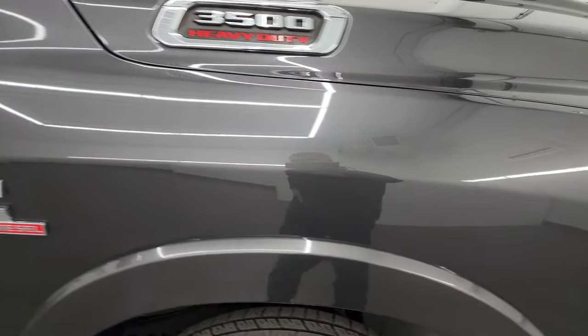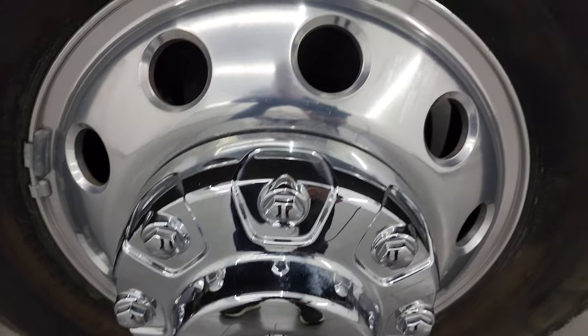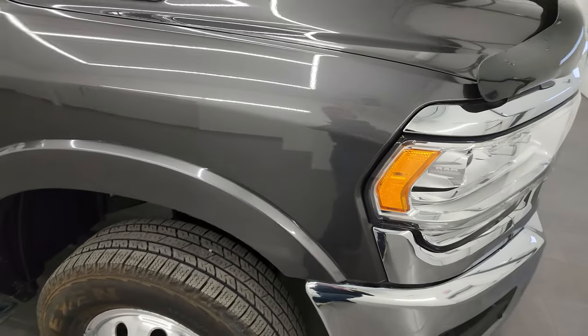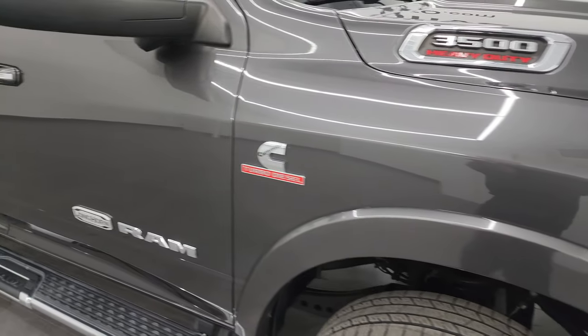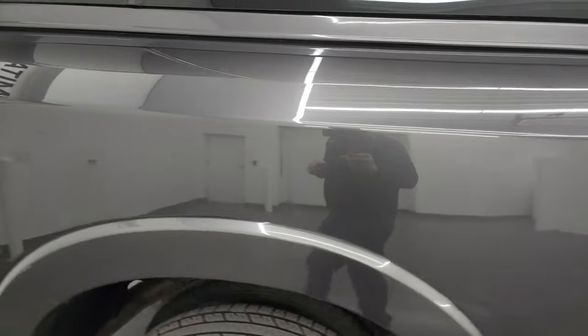Passenger side front fender is very nice as well, and the passenger side front wheel has no major scuffs or scrapes. Granite crystal metallic — one of my favorite colors on the Rams — has a lot of metal flake in it, has some purples, some greens, some blues. Very cool looking color as you go down this side of this 2021 Ram 3500.